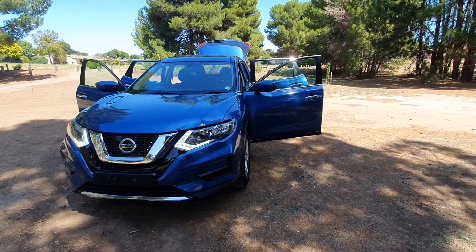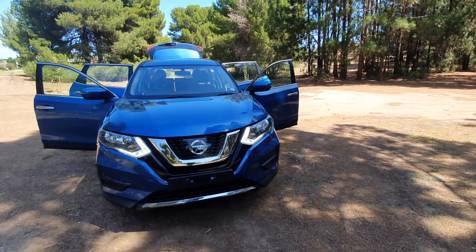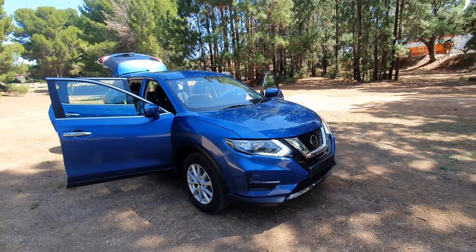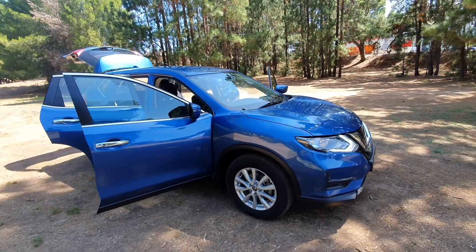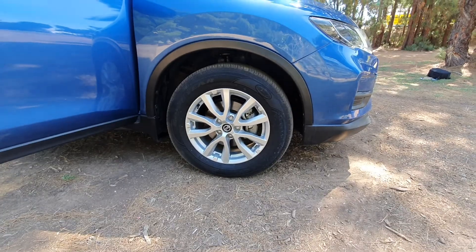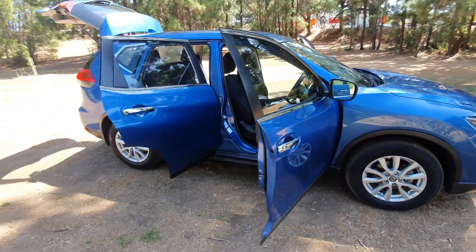Here we have the very neat and tidy metallic blue Nissan X-Trail 2017 model — a very nice vehicle with beautiful alloys and a really stunning color that needs to be seen in real life to appreciate.